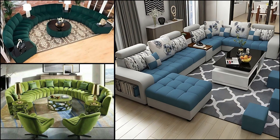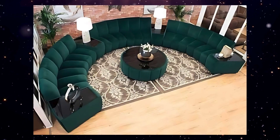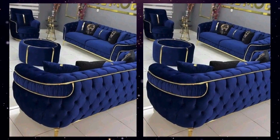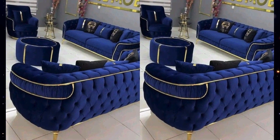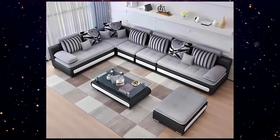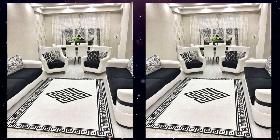Hello friends, welcome back to my channel! In today's video we are excited to unveil the latest trends in pillow back sofa designs that are taking the interior design world by storm. We will explore a variety of styles from contemporary to classic, showcasing how these sofas combine comfort and elegance to create a perfect centerpiece for your living room.